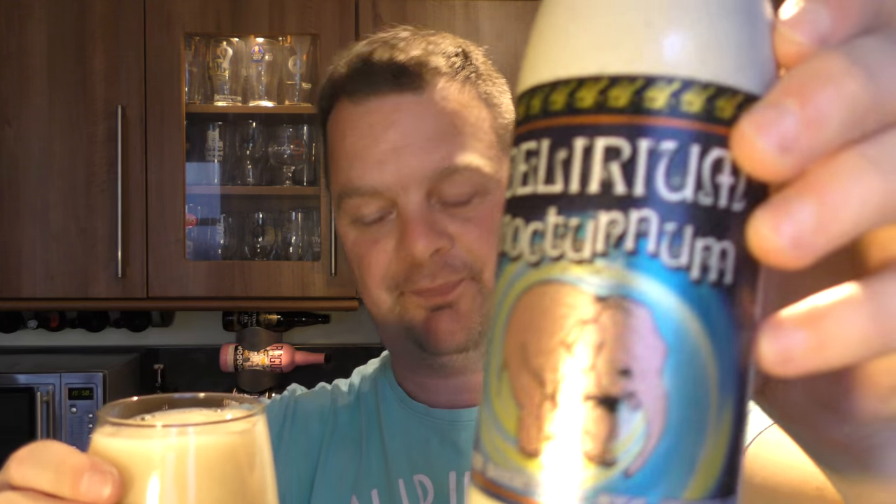I was lucky enough last August to meet a family member — because they hand the brewery down generation after generation to the next in line — and he was a lovely guy, a really really funny guy, and we drank, had fun, and did a beer review at Brasserie Hugues on YouTube.